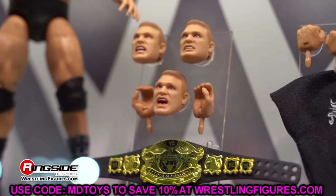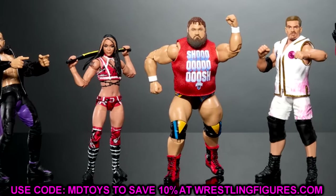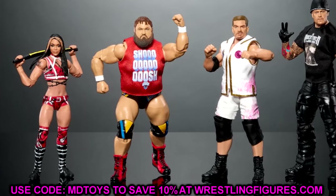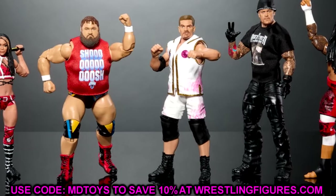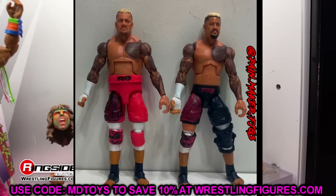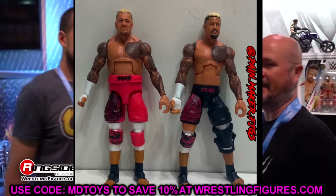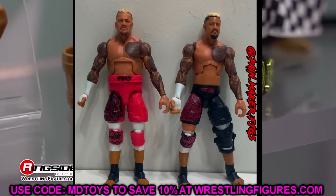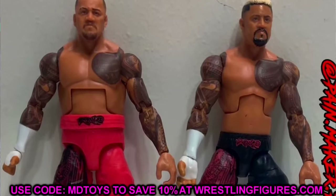Let's get into WWE Elite 107. We already know about Elite 107 — hopefully mine hits my door today, then reviews can start tomorrow. Elite 107 is hitting Ringside. I also wanted to show this image of Solo Sikoa from Elite 107 compared to his Elite 104 counterpart. This image comes from Painmaker Figs on Instagram. It's a nice image to show the differences between the two figures.